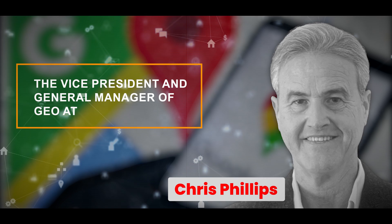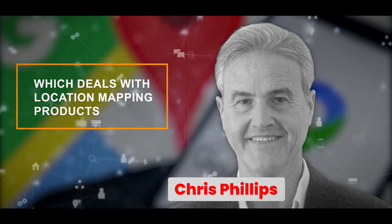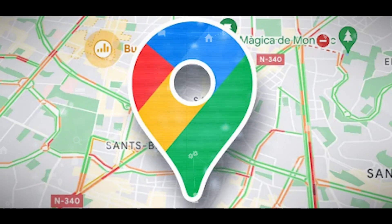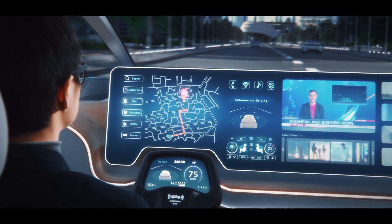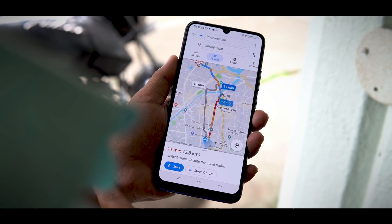Chris Phillips, the Vice President and General Manager of GEO at Google, which deals with location mapping products, emphasized how artificial intelligence is making a big difference in mapping services. AI is having a major impact on everyday activities like finding directions, commuting, and exploring new places and restaurants.